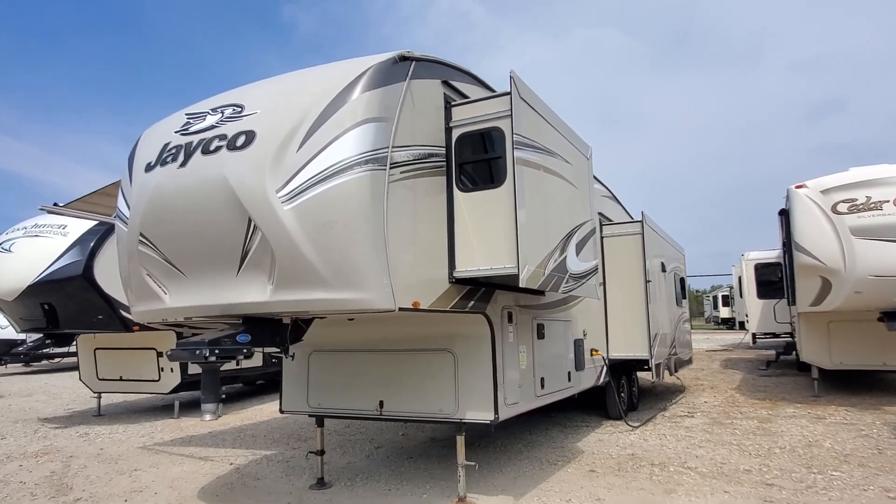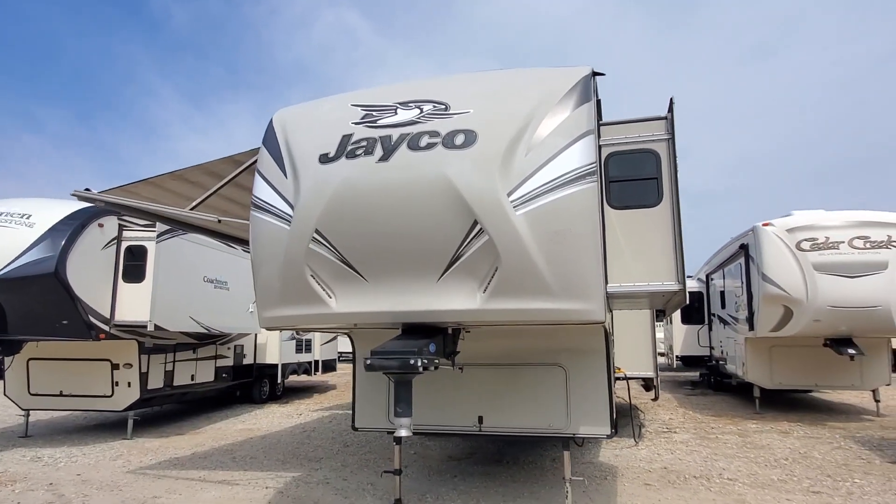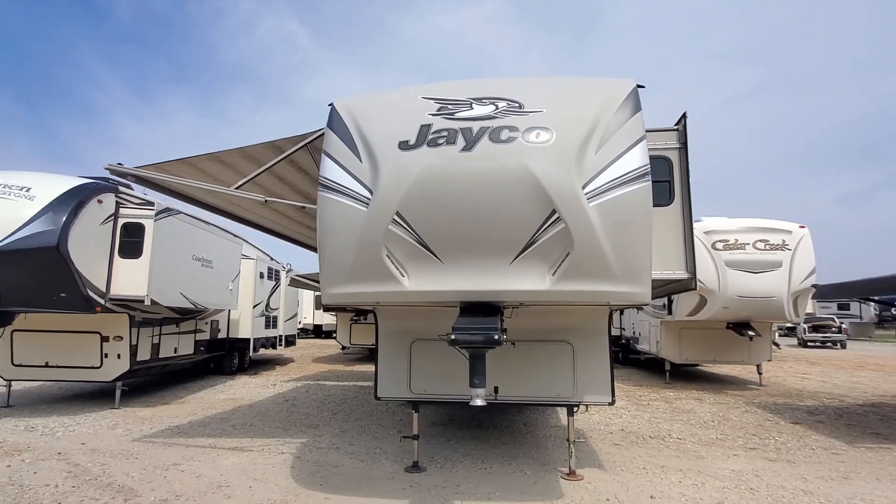What's up guys, this is Brad Byers from Lake Tawakone RV Center. Welcome to my channel, I hope you're well. I'm going to show you this very clean 2017 Jayco Eagle.